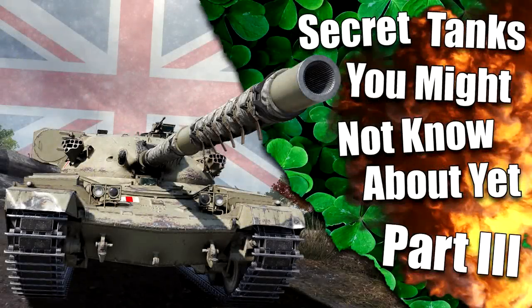Welcome to the third and final part of the secret tanks miniseries. This is indeed the final episode — after this you won't see a miniseries like this ever again on my channel, since some of you didn't really like the clickbaity sense the thumbnails have. But I still want to finish the series since I simply can't leave something uncompleted, otherwise my OCD will go completely mad.